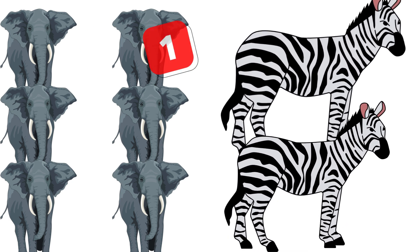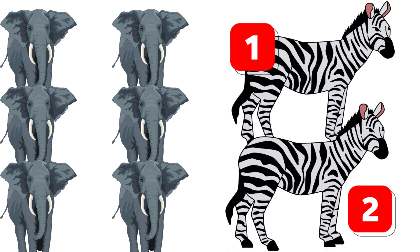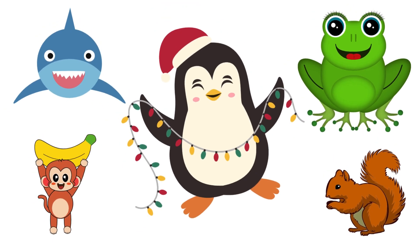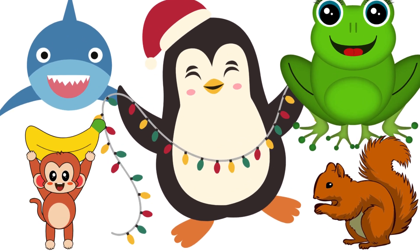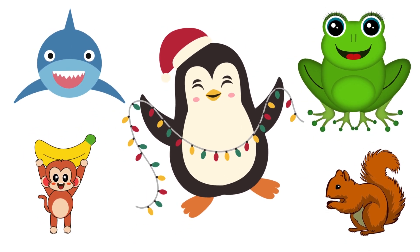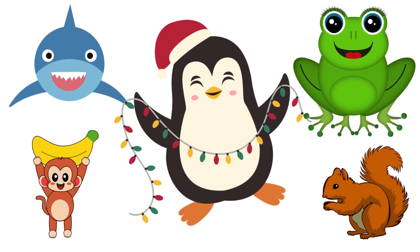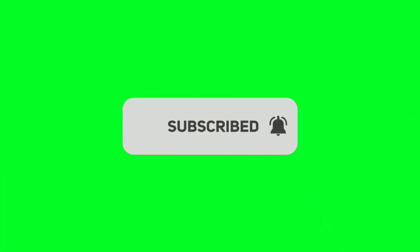Now look at the zebras — how many are there? One, two — two zebras! Spell it with me: Z-E-B-R-A-S. Incredible work, you're a counting and spelling master! Wow, you did an amazing job counting and spelling today. Math and spelling can be so much fun when we practice together. Don't forget to like this video, subscribe, and come back for more learning adventures. See you next time!